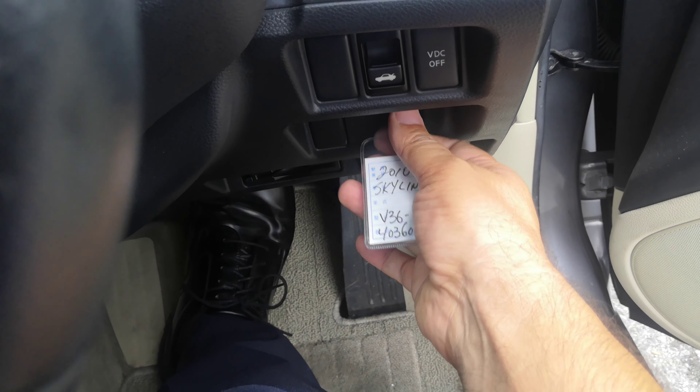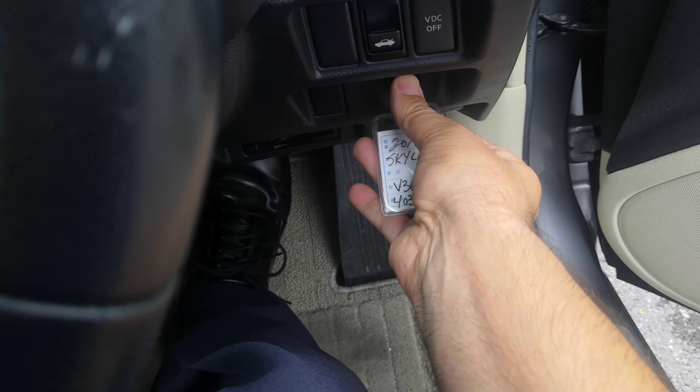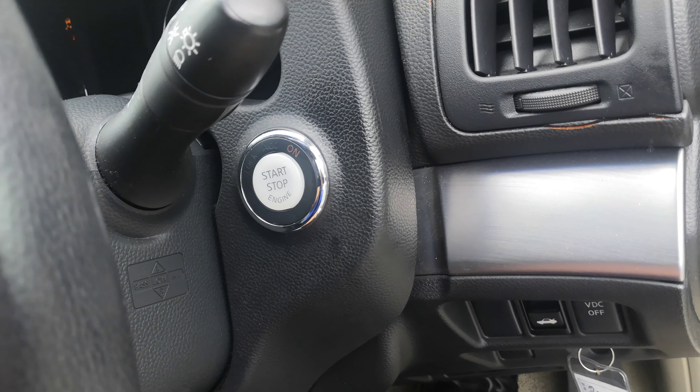You do have keyless entry and there's a nice little compartment to store the key. As long as it's on your person, it is a push start — foot on the brake, push this one time, and it goes.